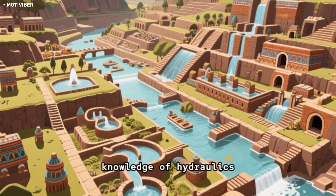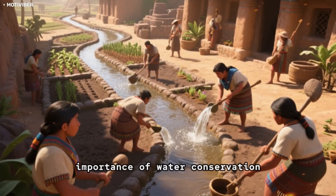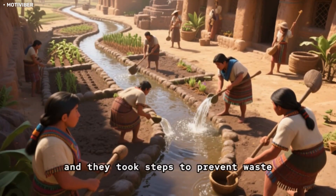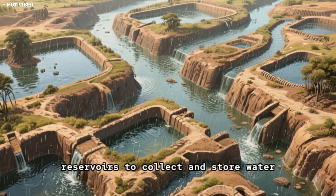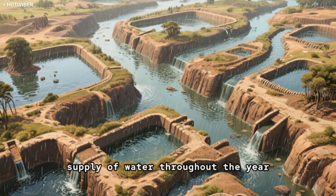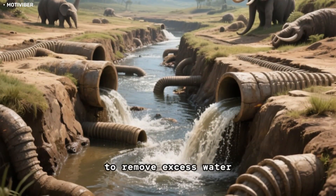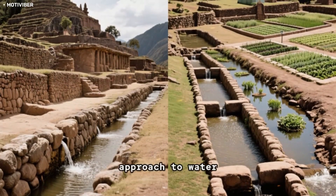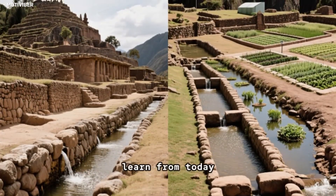The Incas' knowledge of hydraulics didn't stop there. They also understood the importance of water conservation. They knew that water was a precious resource, and they took steps to prevent waste. They used a system of canals and reservoirs to collect and store water during the rainy season, which allowed them to have a steady supply throughout the year. They also built drainage systems to remove excess water, preventing flooding and erosion. Overall, the Incas' approach to water management was incredibly sustainable, and it's a model that we can still learn from today.